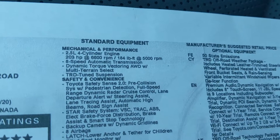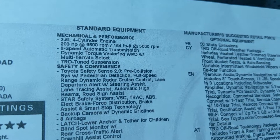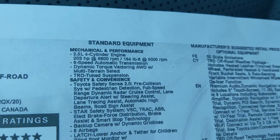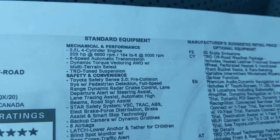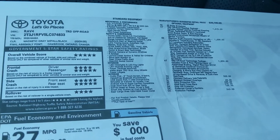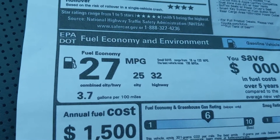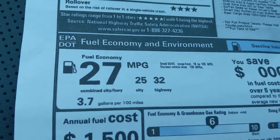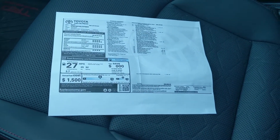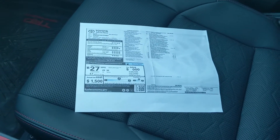The powertrain is pretty good — a 2.5-liter 4-cylinder, naturally aspirated, making 203 horsepower and 184 pound-feet of torque, paired with an 8-speed automatic transmission. It's nice to see Toyota holding on to that regular automatic in this era where seemingly everybody is going to a continuously variable unit. Fuel economy is good too: 25 mpg city, 32 highway, 27 combined. Not quite as good as the RAV4 Hybrid, which returns around 38 combined, but still pretty impressive especially given this vehicle's off-road capability.